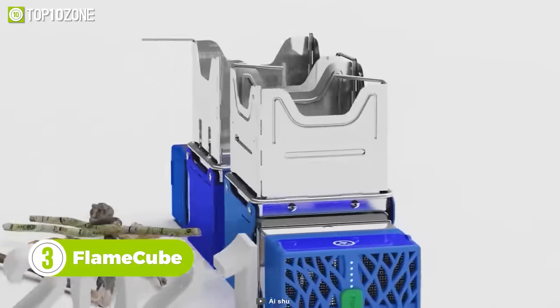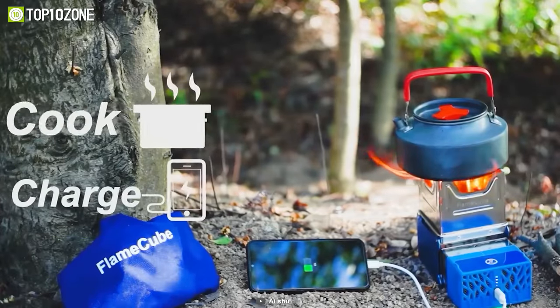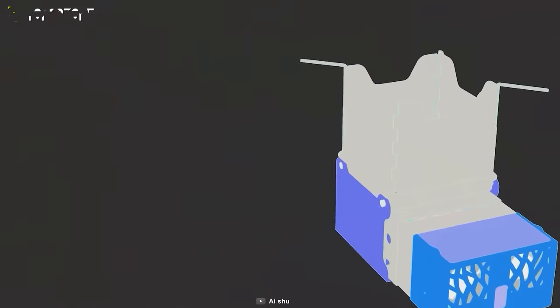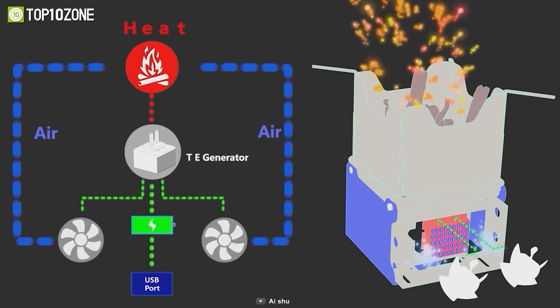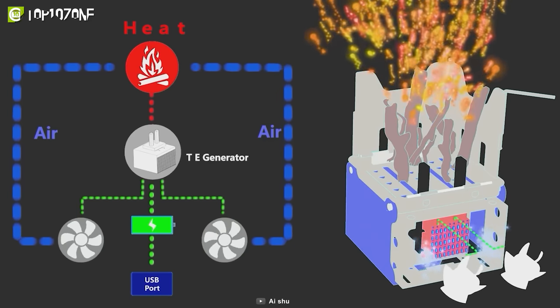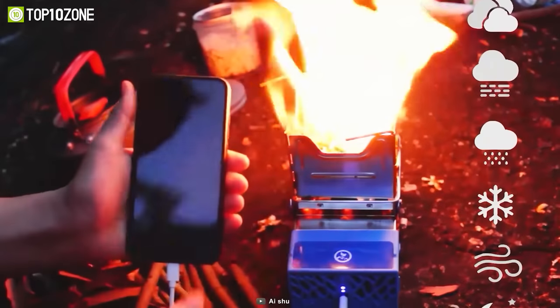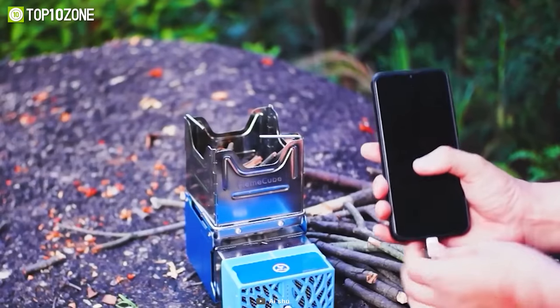Want to cook some delicious food but don't want to take your big bulky stove to the campsite? Meet the Flame Cube, a portable stove that will help you cook and even charge your phone in emergencies. This stove creates fire using biofuel, then a thermal generator converts the heat to electricity and pumps a dual fan to burn more efficiently. The touch-control system allows you to customize the wind speed, and last but not least, you can also use this pocket-sized stove as a mini power bank.